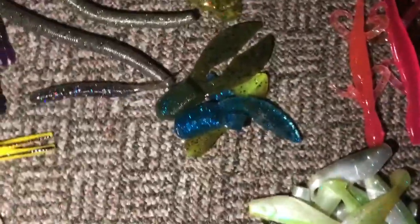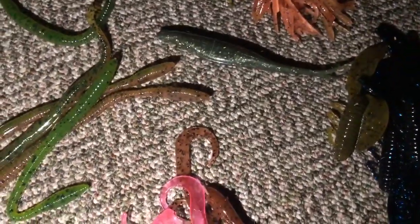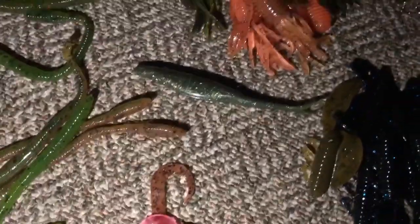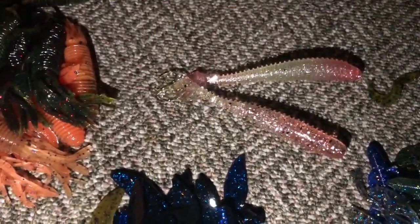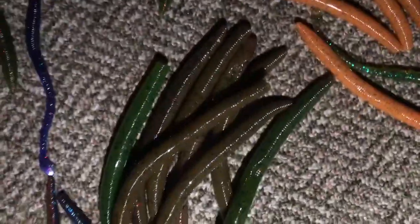We got a bunch of June bugs, these little frog type crawfish lures. There are a few things where we only got one — like there's one fluke, two of these little swim baits. A ton of tube lures, a bunch of Senkos — I mean we got tons of Senkos in different colors. Some red twirly tails as well.